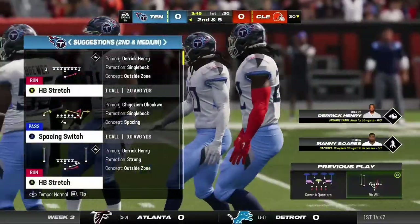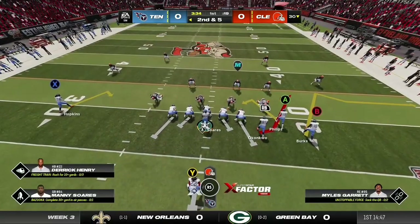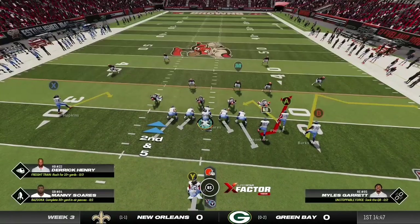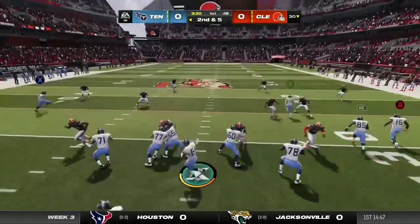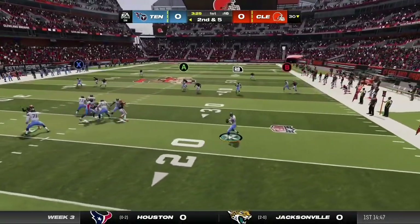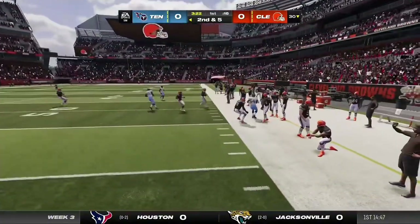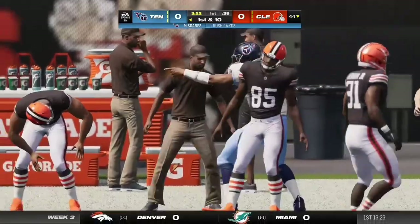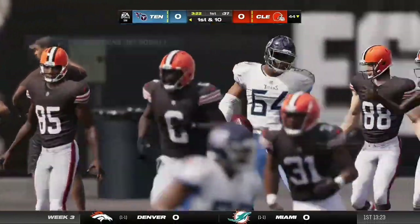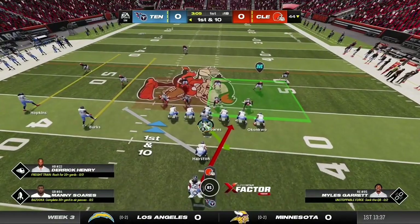Second down, ball on the 30. They'll come up with a second and five. He'll look to throw, flushed to his right, and he goes out of bounds just shy of the 45. Opted to run for it — the decision a good one, picking up the first and getting 14 yards on the scramble.